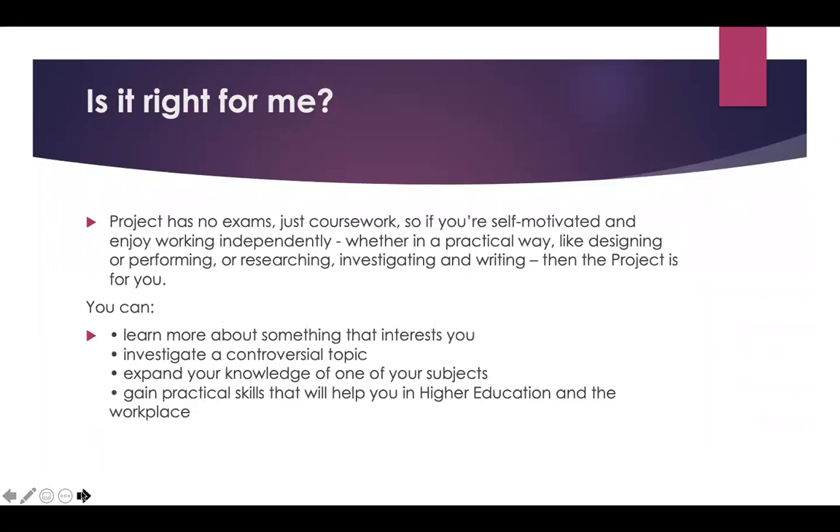So is it right for you? The project has no exams, which is a good thing, but it does have coursework. If you're self-motivated and enjoy working independently — whether in a practical way like designing or performing, or researching, investigating and writing — then the project is for you. You can learn more about something that really interests you that perhaps you haven't had a chance to look at in the past.